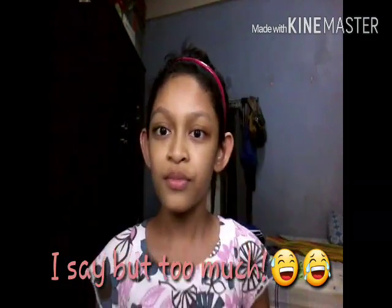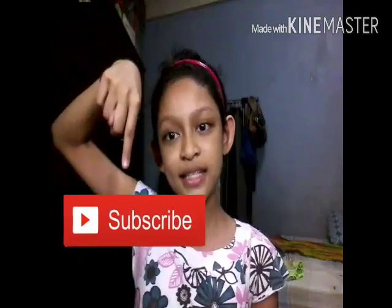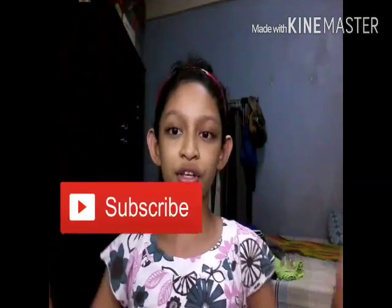I just want to tell you guys that if you want to follow me on my social media, there are links down below. Give this video a big thumbs up if you like it, comment down below, and click the subscribe button right here or you can subscribe down there.